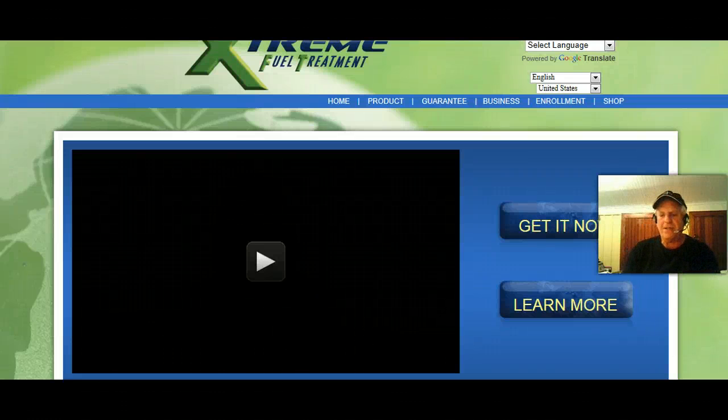Good evening everyone. My name is Jay Cetron, and thank you for taking a few moments to watch my video. It's rather important. It's all about your car, your truck, your motorcycle, your lawnmower — anything using gasoline or diesel fuel.